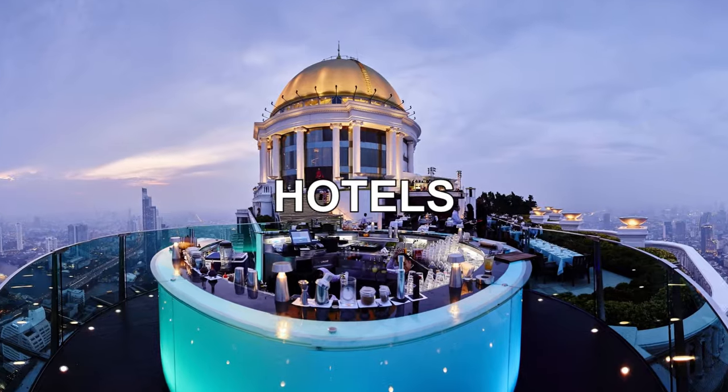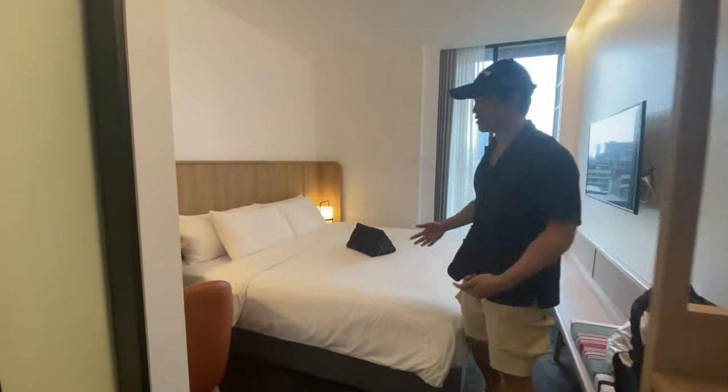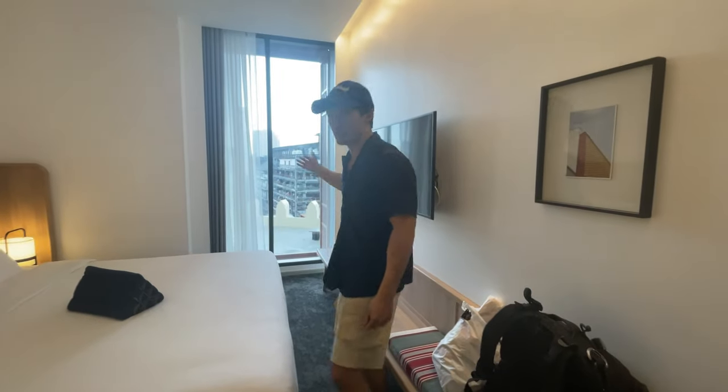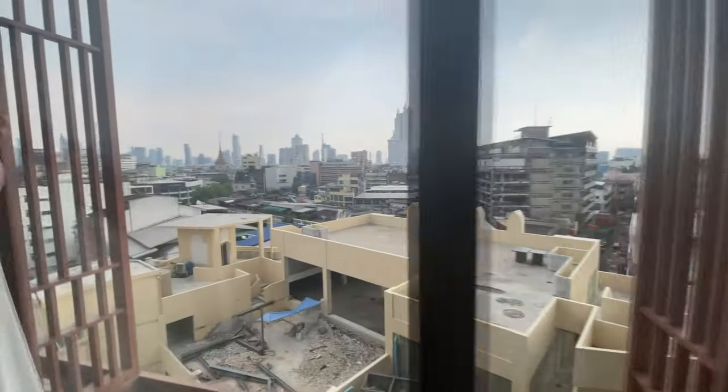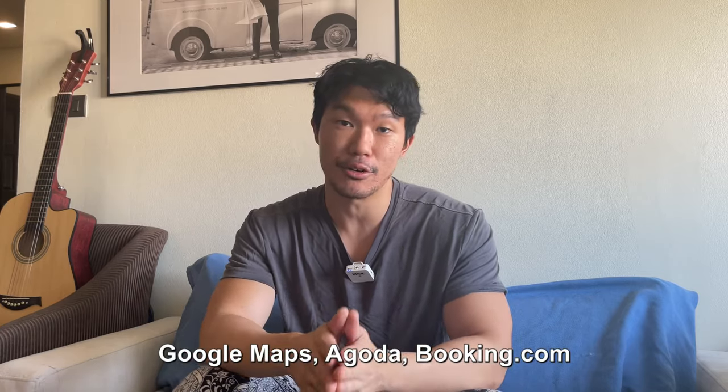Number one is hotels or serviced apartments. Bangkok has some of the biggest chain hotels — these big brand hotels are going to cost upwards of $100 to $500 a night. But there are a lot more smaller, local hotels that are two or three star and can give you a pretty good experience for around $50 a night. The real value in getting a hotel is the daily cleaning and the assurance of high quality service. I recommend Google Maps, Agoda, and Booking.com for booking your hotel.